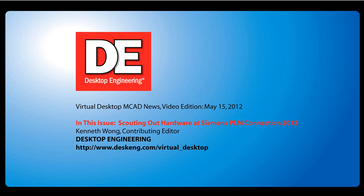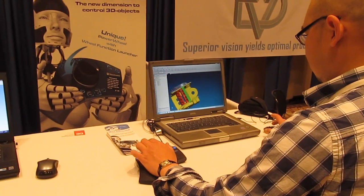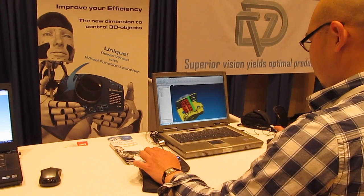Hello, this is Kenneth Wong, Senior Editor for Desktop Engineering Magazine. Last week I was at Siemens' PLM Connection Conference in Las Vegas, and I had a chance to try out some of the hardware I found on the exhibit floor.